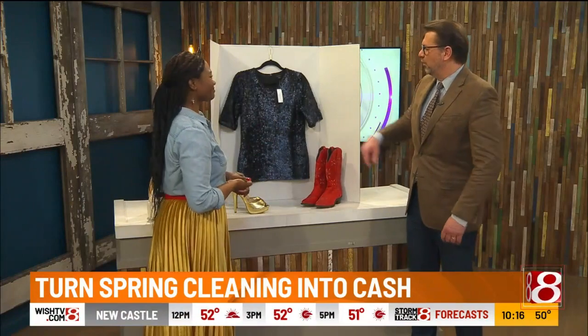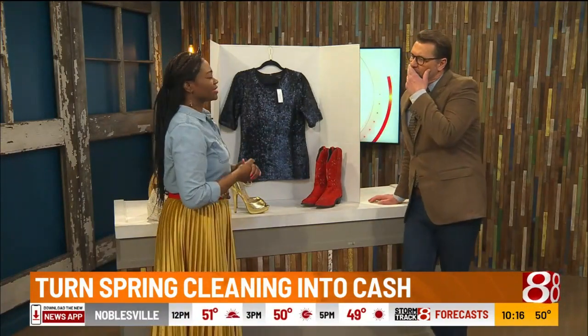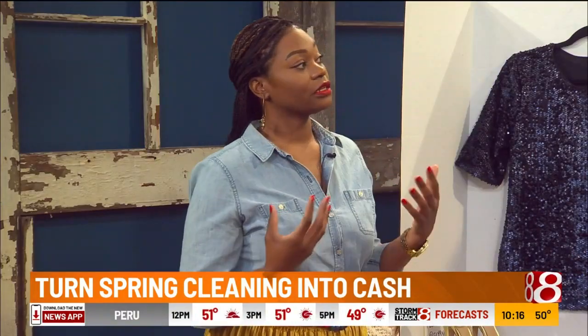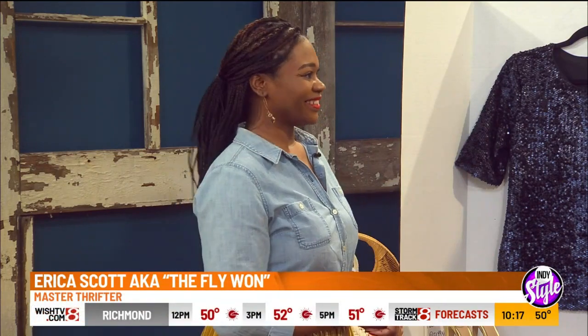Stay away from items that are not in great condition, because you are representing yourself as a brand. If items are still useful but not in the best condition, consider donating instead — you can still get a tax receipt for that.